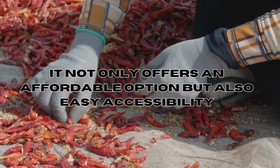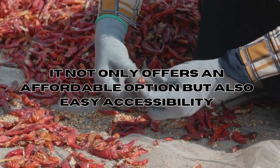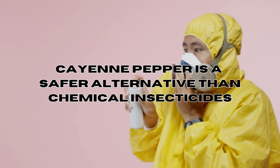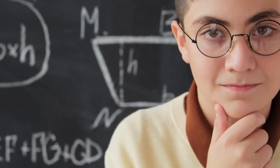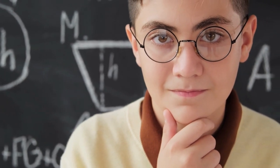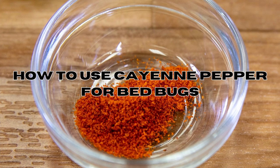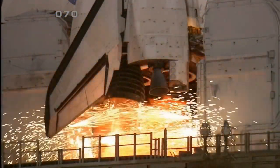If proven effective, cayenne pepper could serve as an ideal solution for bed bug issues. It offers an affordable option with easy accessibility, while providing a safer alternative to chemical insecticides. In this video, we'll demonstrate its effectiveness and walk you through a step-by-step guide on how to use cayenne pepper to end bed bug infestations.